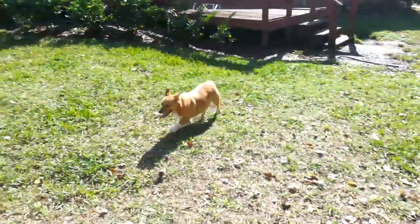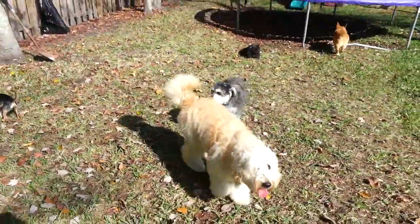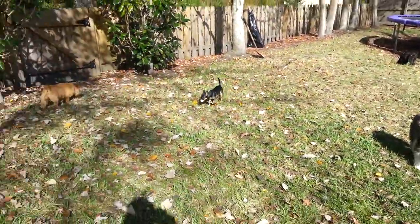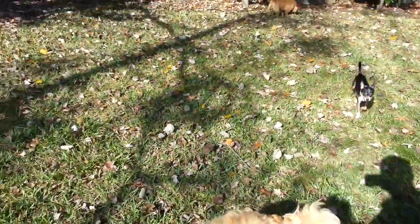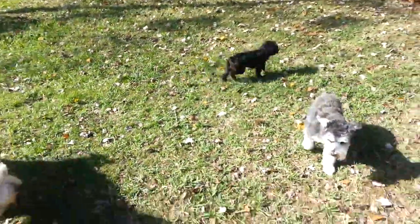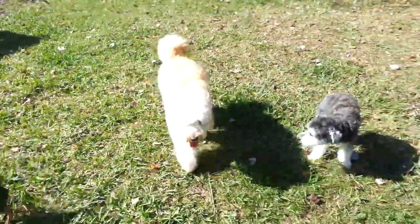We'll sniff your rear end, and you'll sniff ours, and everything will be okay. Like you're sniffing his right here. Well, you see this right here — all the owners have to do is keep up with the training. Right here, now they can come out here and play. And there's some of the other dogs you might have seen on previous videos and training videos.